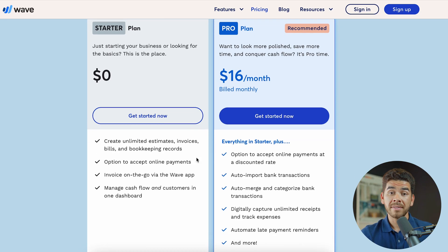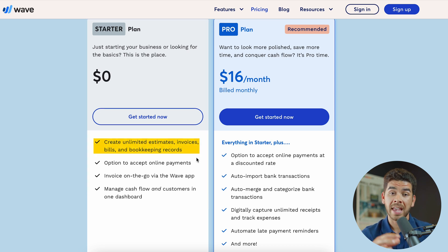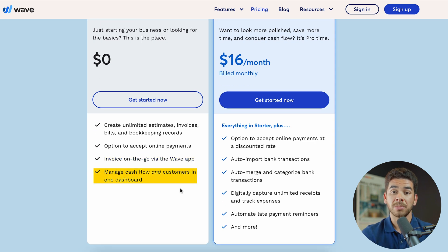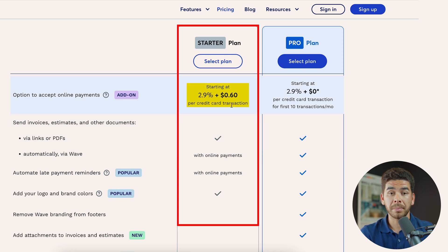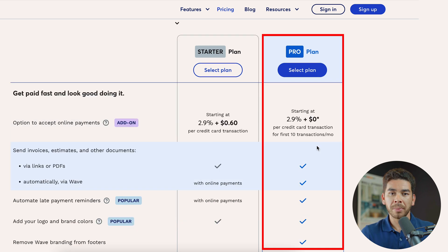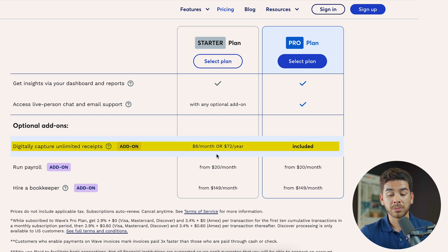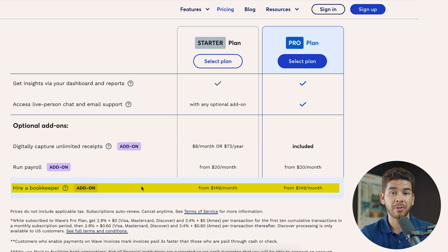Now let's talk about Wave. What's great about Wave is that their Starter plan is free, giving you all the accounting basics — unlimited invoices, estimates, bills, and bookkeeping records. You can also accept online payments, do invoices on the go in their app, and manage cash flow and customers in one dashboard. Both plans accept online payments but charge fees: the Starter plan charges 2.9% plus 60 cents per credit card transaction. The Pro plan charges 2.9% per transaction, with that 60-cent fee waived for the first 10 transactions each month. Optional add-ons include receipt capture for $8/month or $72/year on the Starter plan (included in Pro), payroll starting at $20/month, and bookkeeper services starting at $149/month.